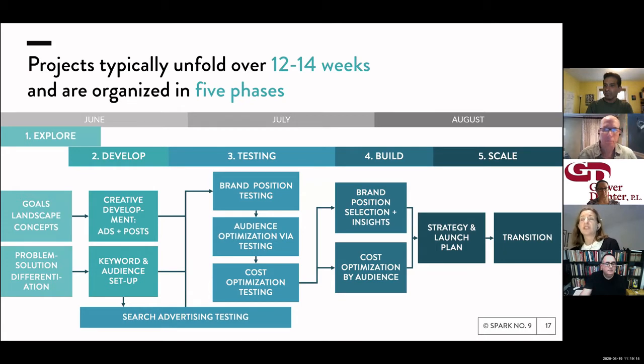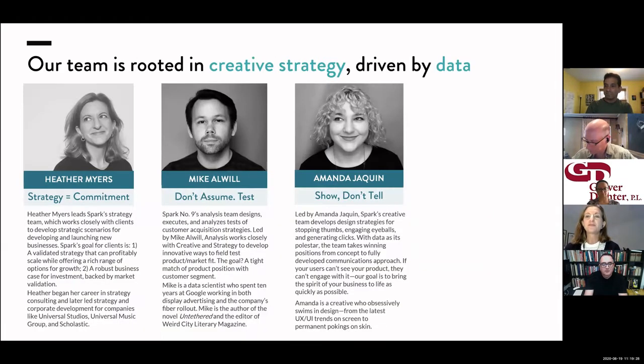A lot of times clients ask us to implement some of the results of testing — that's our build phase. That could be optimizing costs, but oftentimes it's also creating the next step. For example, we got a whole bunch of people to give us an email address on a landing page as part of our testing — how do we now cultivate them with perhaps an email campaign, and can we test that as well? I sort of lead the strategy and synthesis side, Mike leads our analytics, and Amanda leads our creative team of designers.